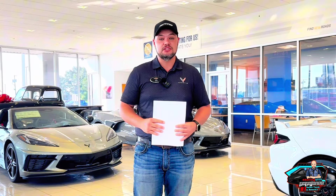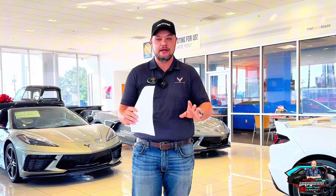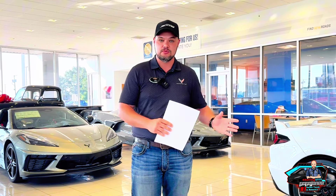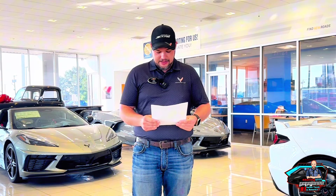We do have the new Z51 spoiler for the Stingrays coming in. I'm really excited about that — it replaces the old Z51 spoiler with something a little bit new. It's similar to the high wing but sits a little bit lower. It's kind of in between the Z51 that's on the 2024s and the high wing that's on the 2024s.